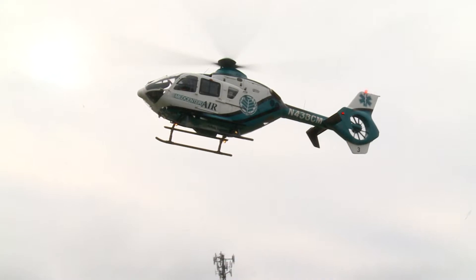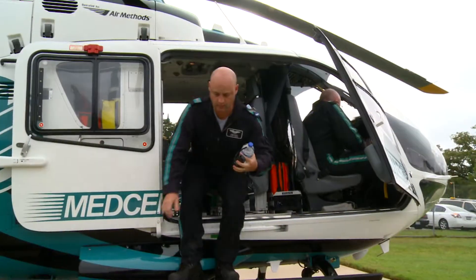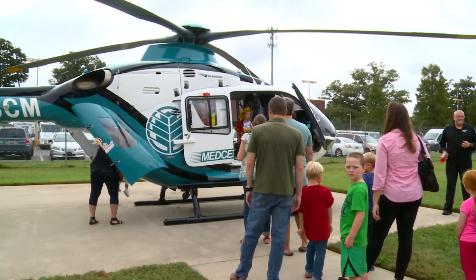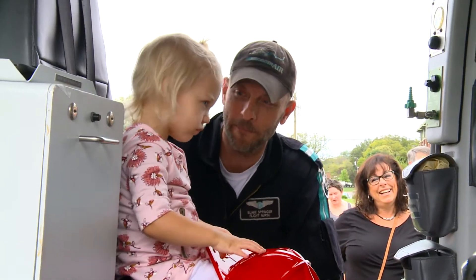It's Med Center Air. They were gracious enough to come — it's really exciting that they came. What they do is, if there is someone that needs to be sent to the hospital immediately and an ambulance isn't fast enough, sometimes the helicopter will be requested and they'll land, load up the patient, and get to the hospital within minutes.